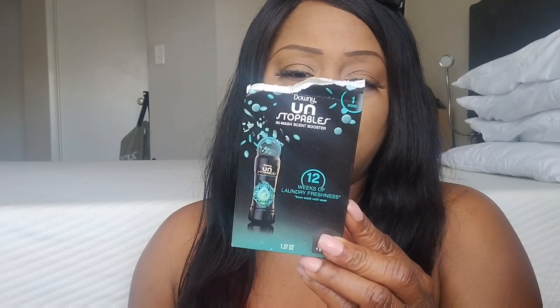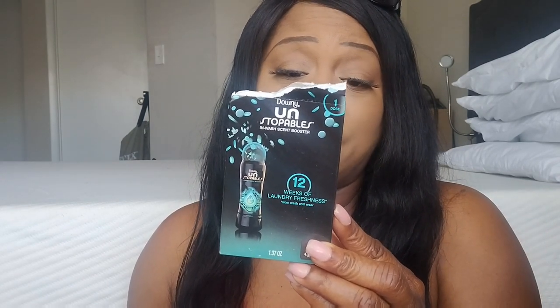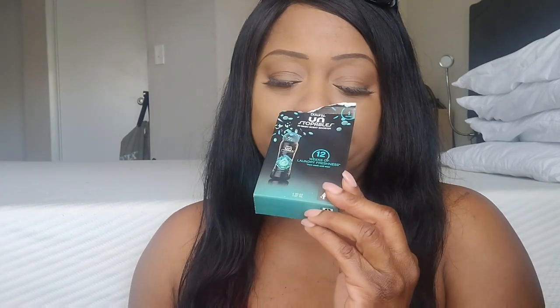You can get these Downy Unstoppables from the Dollar Tree. These are really nice to throw in your washer. They make your clothes smell good. You just toss them in and enjoy the lasting scent. This really smells good — a very strong scent. I actually bought these from the Dollar Tree because I like to pour them in a stocking cap and put them in my car. It smells so good in the car. You've got to try that.